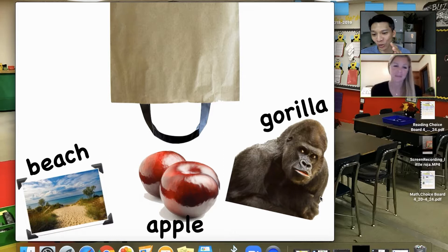The next one is two really crisp red apples. And the last one is a gorilla with its lips pressed out, looking to the side. Each of the pictures has a word above them, so kids are prompted to write a story using these three words.